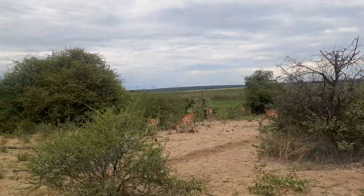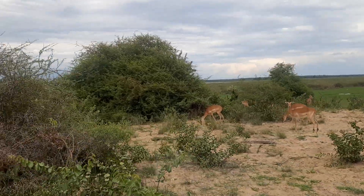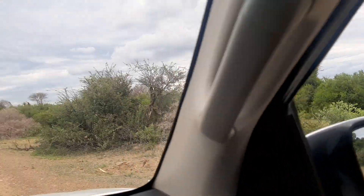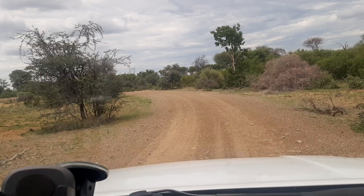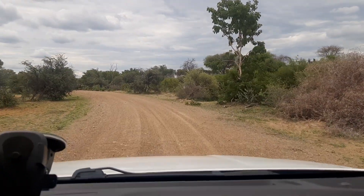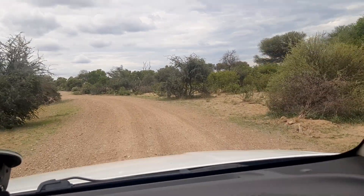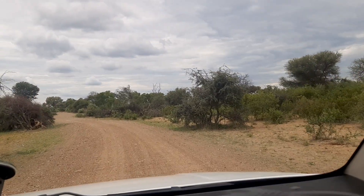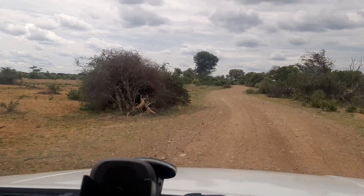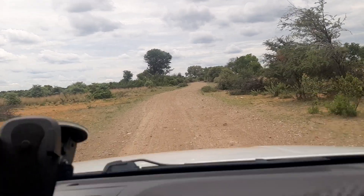When we say protect the environment, this is what we're talking about. We want to protect this so the future generation can see what we have. If we kill all the animals, the future generation will not have anything to talk about — they will not know what a rabbit is or what an elephant is. They'll only see these things on TV, in books, in a museum, or in a zoo. This is what elephants do — they pretty much destroy things, and it's quite interesting.